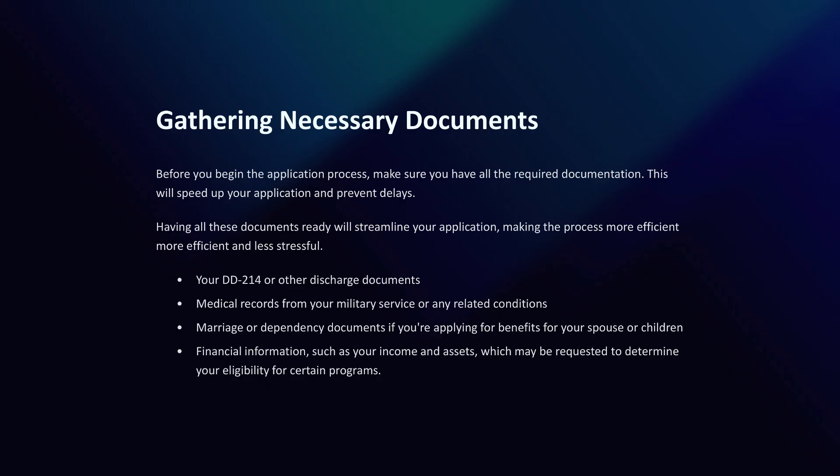Before you begin the application process, make sure you have all the required documentation. This will speed up your application and prevent delays. You'll need your DD-214 or other discharge documents, medical records from your military service or any related conditions, marriage or dependency documents if you're applying for benefits for your spouse or children, and financial information such as your income and assets, which may be requested to determine eligibility for certain programs.